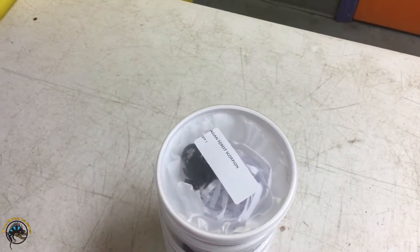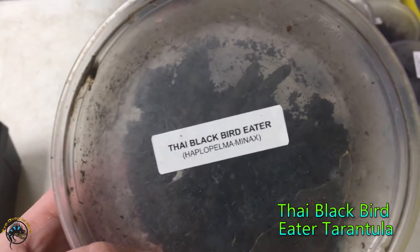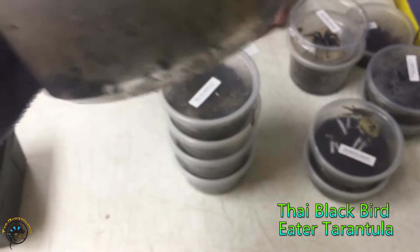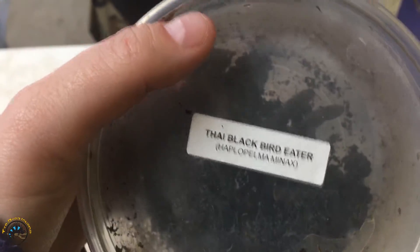You're cute, all curled up. Scorpions aren't that bad. We got lots of tarantulas this week. We got a Thai black bird eater. Have we ever had one of those before? He's very black, you can barely see him in there.